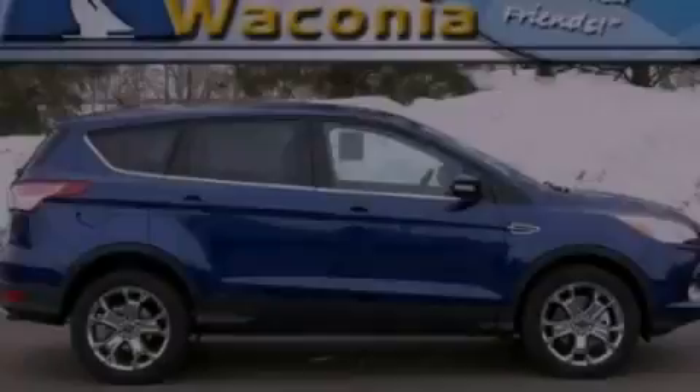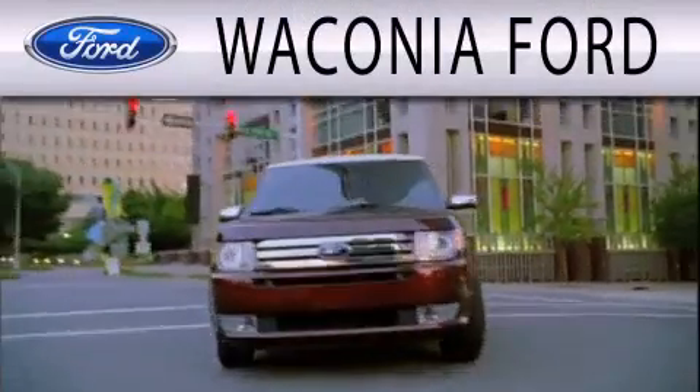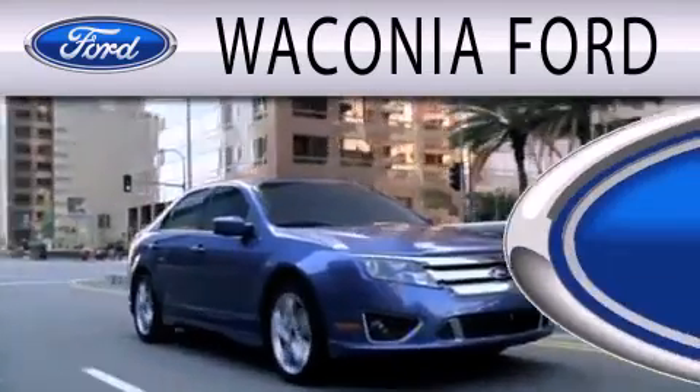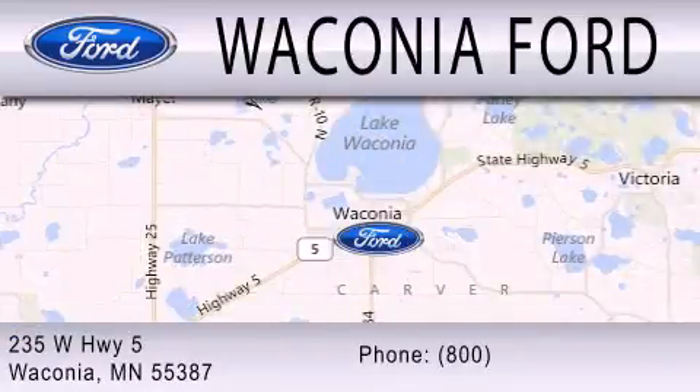Please call today to reserve this vehicle for a test drive. Wakonia Ford is dedicated to doing everything possible to ensure that the experience you have selecting your next vehicle is as pleasant as possible. We're located at 235 West Highway 5 in Wakonia.